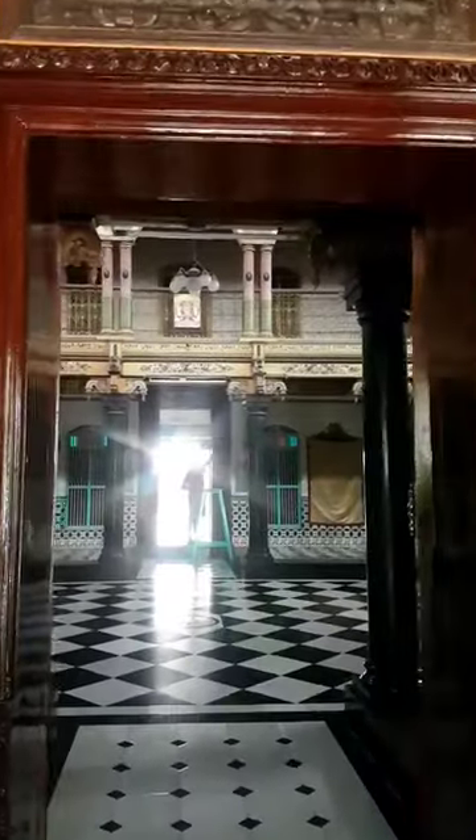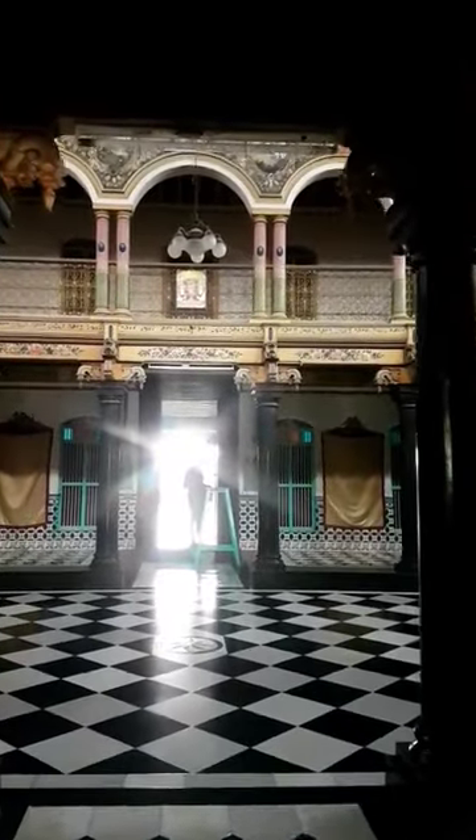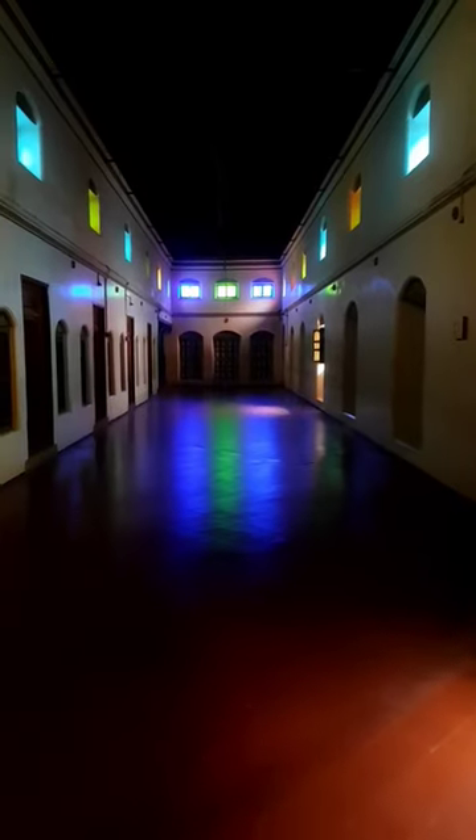If you look, you can see two peri halls. If you come to the right side, you can see another peri hall. Let's talk about this place — in this place, you can see the history of this palace.